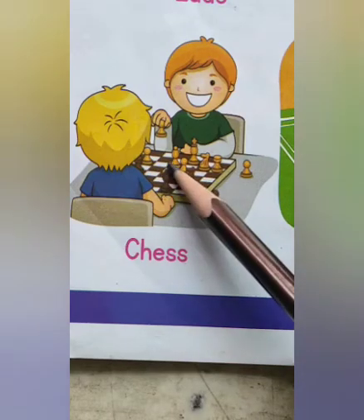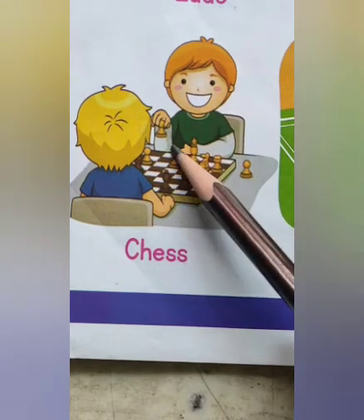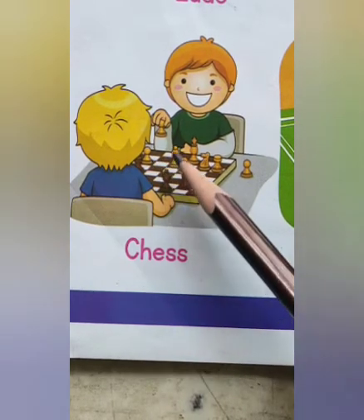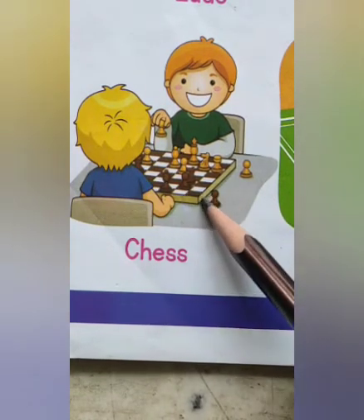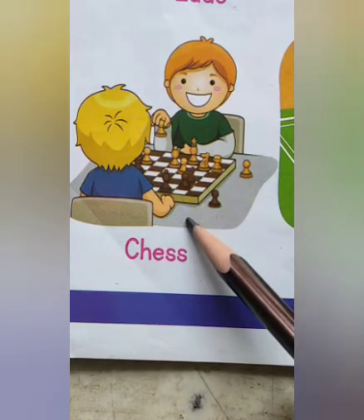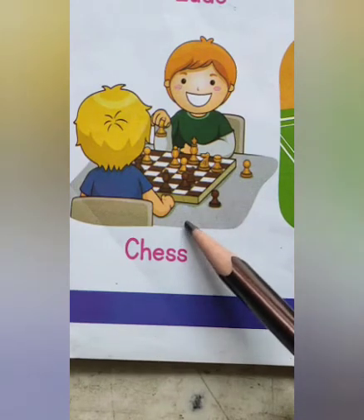Chess. Chess is a competitive board game for two players. It is played on a square board made of 64 smaller squares with 8 squares on each side. Each player starts with 16 pieces.